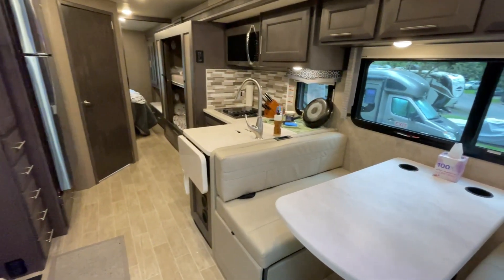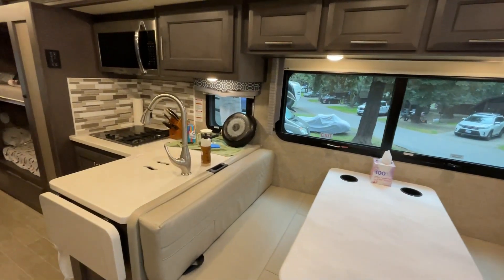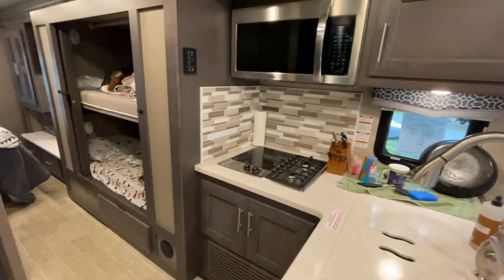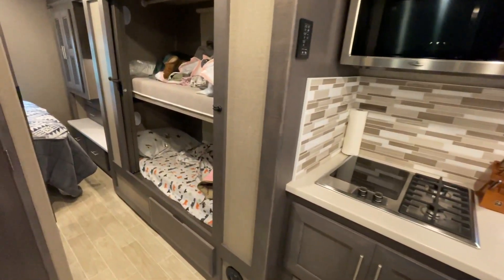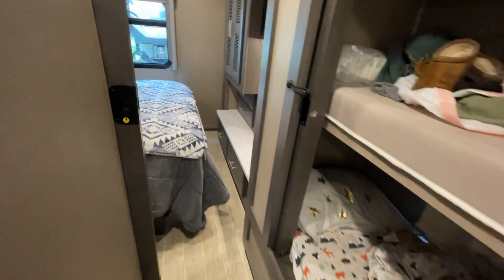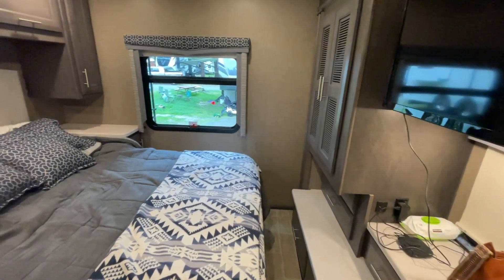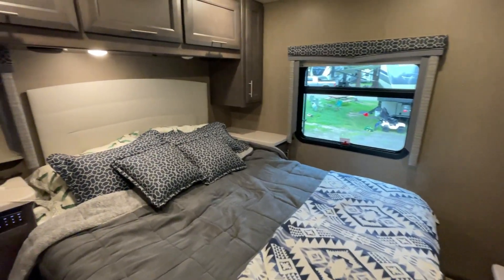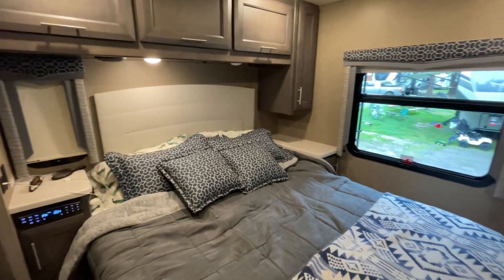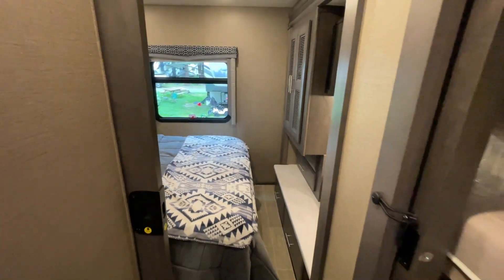Let's take a look at the interior. I want to say how much I really love this floor plan — it's probably my favorite, especially for a big family. We had so much room and space. We used the top bunk for storage, and my two-year-old slept in the bunk below. There's a queen-size bed in the back, and each of us has our own nightstand. There are windows across from each other for a nice cross breeze, plus one under the TV, so it's a really nice airy bedroom.